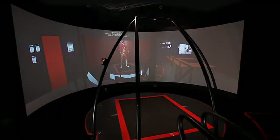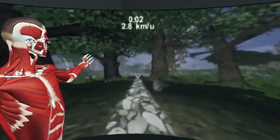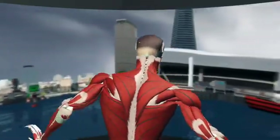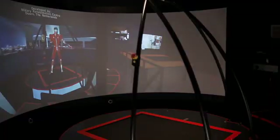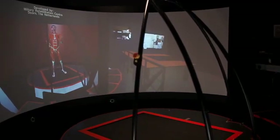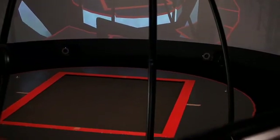Various patient groups exercise on CAREN in various environments. They can walk in a forest or sail across the ocean. All applications can be adjusted and the exercises can be offered with increasing complexity — for instance, platform excursions can be small and gentle or big and violent.